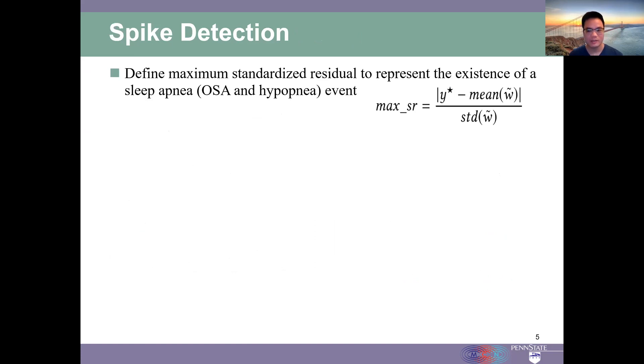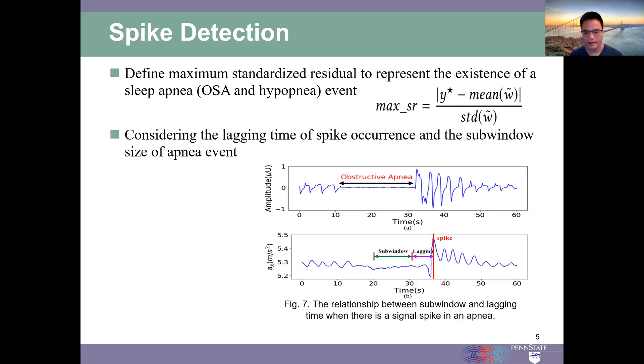After data preprocessing, we define a metric called maximum standardized residual to identify the signal spikes, which represents the existence of obstructive sleep apnea or hypopnea events. As can be seen in this figure, the signal spikes usually lag behind intensive breaths.